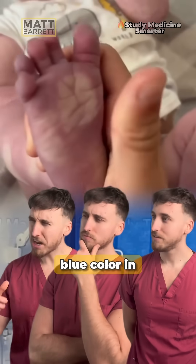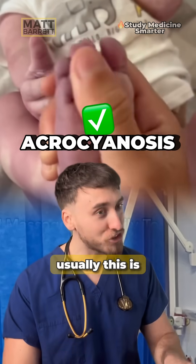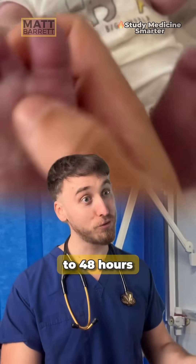What sign are we seeing in this little one? Blue colour in the hands and feet is acrocyanosis. Now I just want to stress, usually this is totally normal and tends to go within 24 to 48 hours.